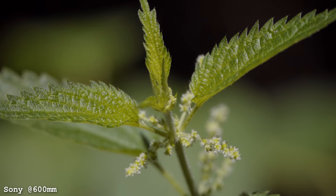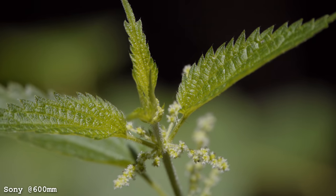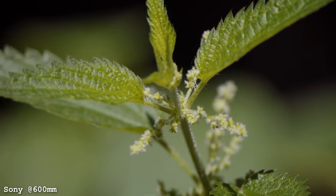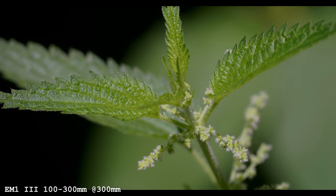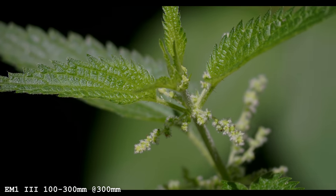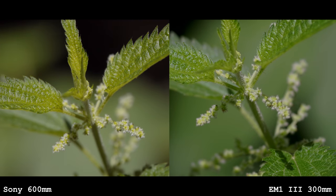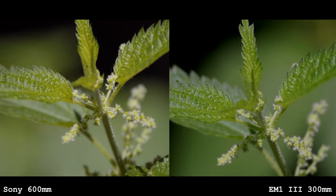This appears to be the closest focusing distance at 600mm equivalent. Wow — it's basically a macro lens. Now we're at 300mm, much closer, much more macro-like in its abilities. How's it comparing to the Sony? It's still very far away — like three feet at least. That's a ways away.